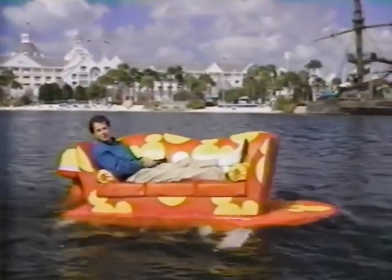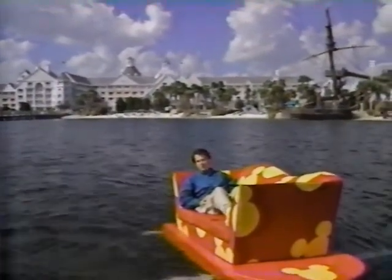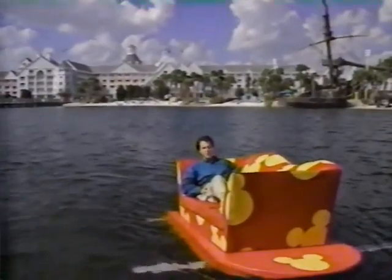Now I know what you're thinking: why is this guy sitting on a boat that looks like Mickey Mouse blew a head gasket? The answer — and remember you must phrase it in the form of a question — is that we're about to embark on an incredible journey into the wacky, whimsical place that is Walt Disney World Inside Out.